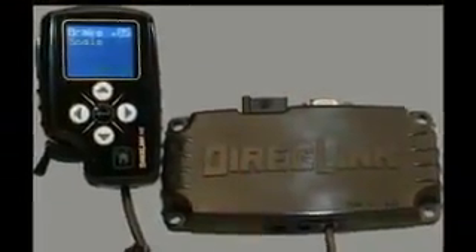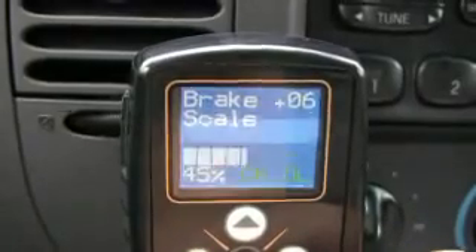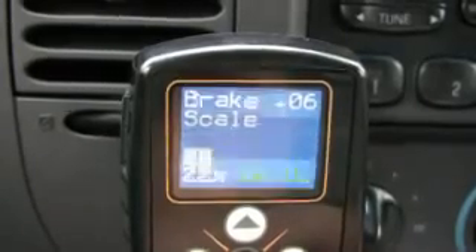Let me introduce you to DirectLink. DirectLink plugs directly into your tow vehicle's computer network and continuously monitors engine and transmission data and other key parameters. When you apply the brakes, it has this real-time information to precisely determine the level of trailer braking required, based on real-world conditions such as whether you're traveling 10 miles per hour or 75 miles per hour.